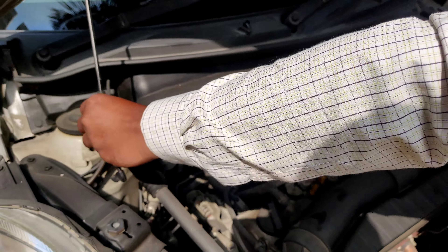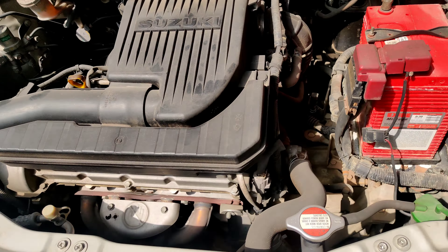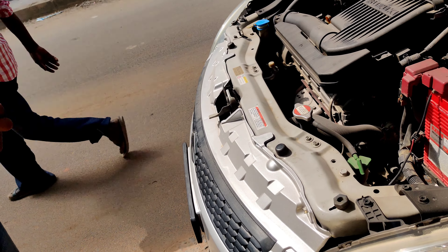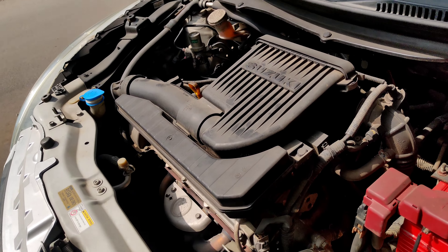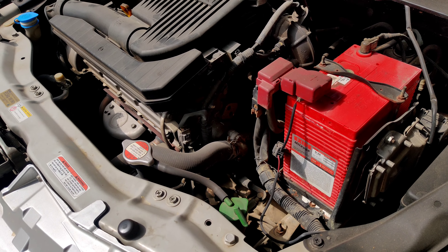We have to consider the important factors of the car. First, we will check the engine. The battery will be different as well. We will check these details.